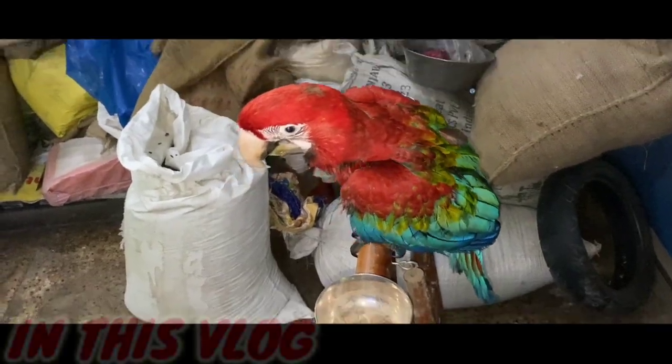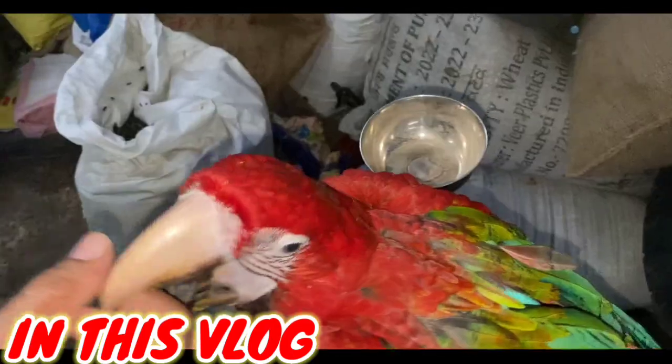The Green Wing Macaw is the biggest Macaw and the most popular Macaw. The size of the Macaw will be different.